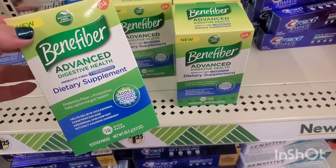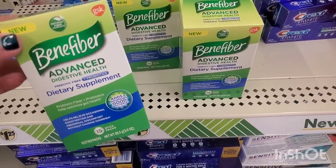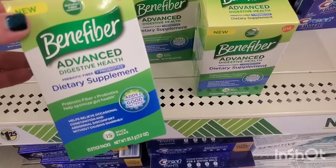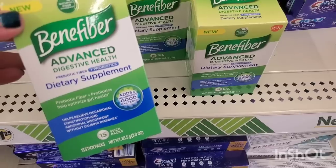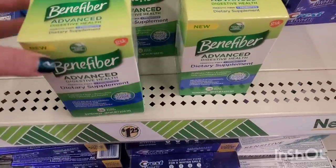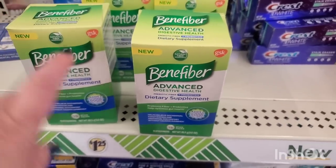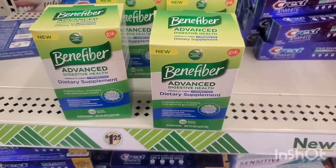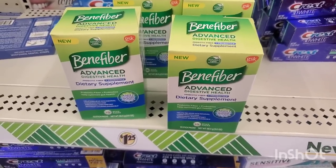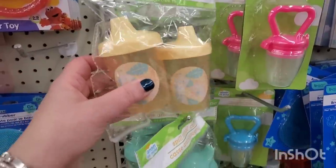Look at this — Benefiber Advanced Digestive Health Dietary Supplement. Dollar Tree is becoming the dietary supplement go-to place for sure. I pay 20 bucks or $18.50 at CVS, and these are a dollar 25 for 15 sticks. My son actually takes these often because he has digestive issues — this is an amazing score. They have a couple of cases they're putting out right now, plus goalie supplements and women's vitamins coming too.